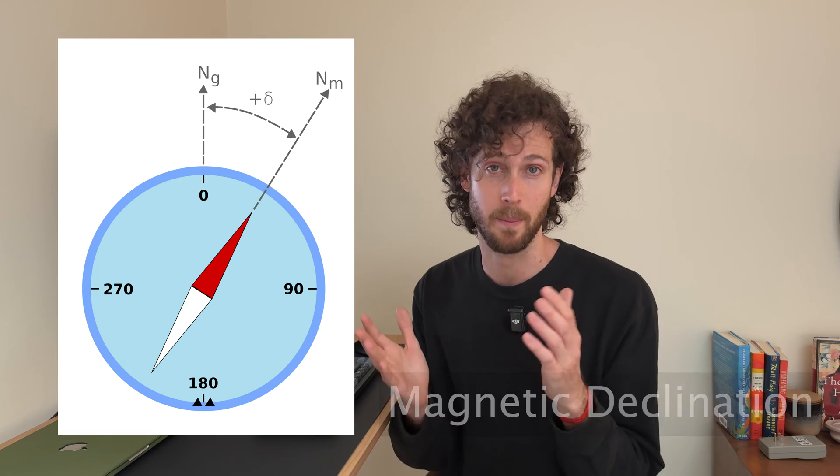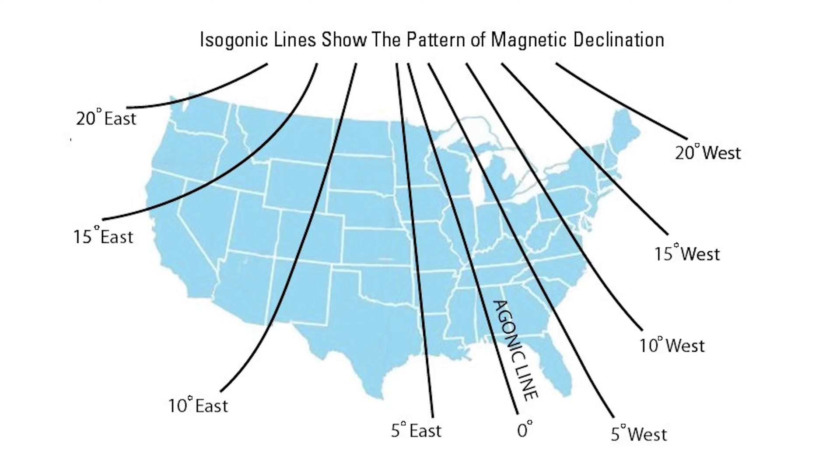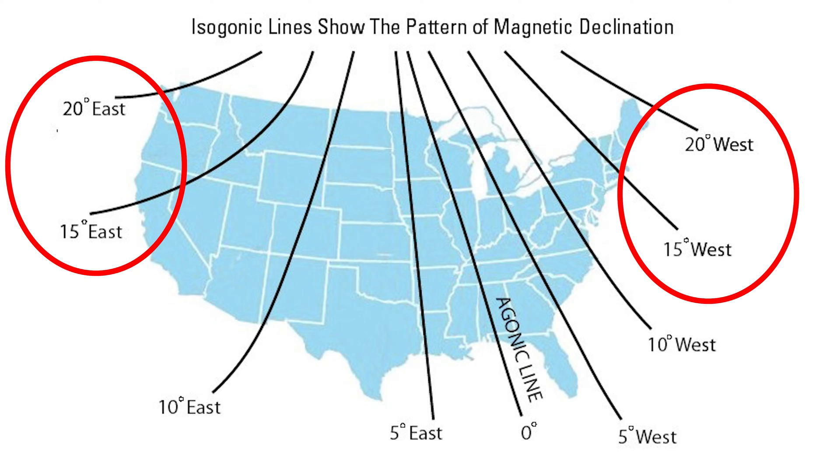Compasses don't point towards true north — they point towards magnetic north. The difference between these two is called magnetic declination, and depending on where you are in the world, magnetic declination can be pretty high, sometimes as high as 15 to 20 degrees.